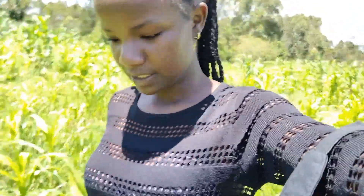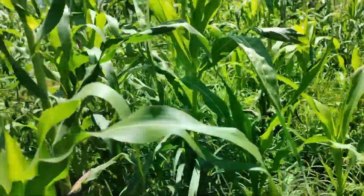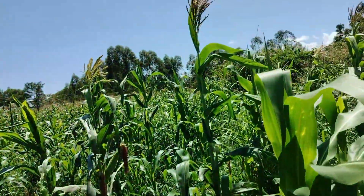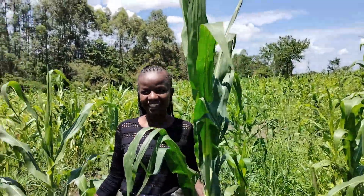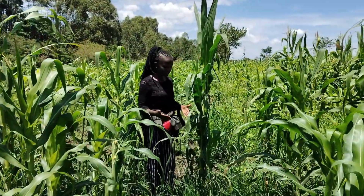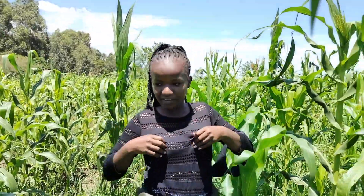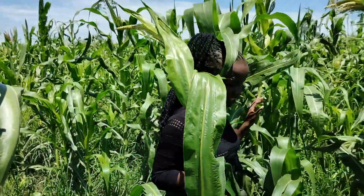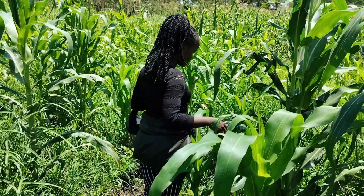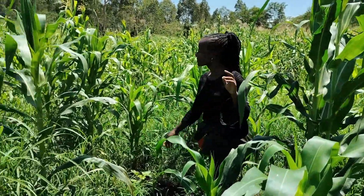I can't wear my cap because of the sun — you won't see my face. Look at this! I'm getting lost in the maize! The maize is taller than me. I'm actually standing on raised ground — if I were on flat ground you wouldn't be able to see me at all, especially with a cap. There is a lot of change compared to last time when the maize was only this high. Now I'm getting lost in it — so there is a lot of improvement.